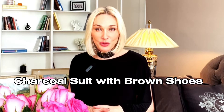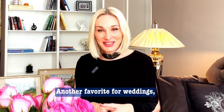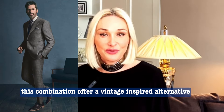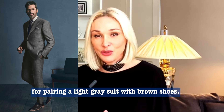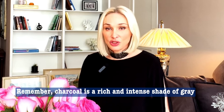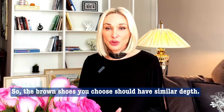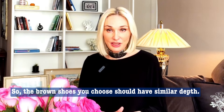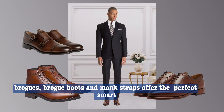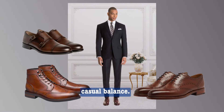Charcoal suit with brown shoes: another favorite for weddings, this combination offers a vintage-inspired alternative to pairing a light gray suit with brown shoes. Remember, charcoal is a rich and intense shade of gray, so the brown shoes you choose should have similar depth. Style-wise, brogues, brogue boots, and monk straps offer the perfect smart-casual balance.